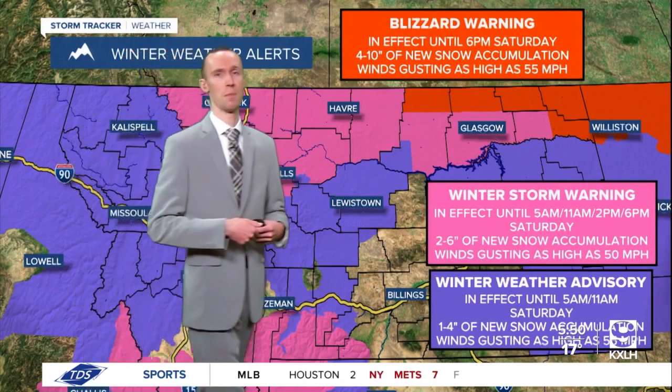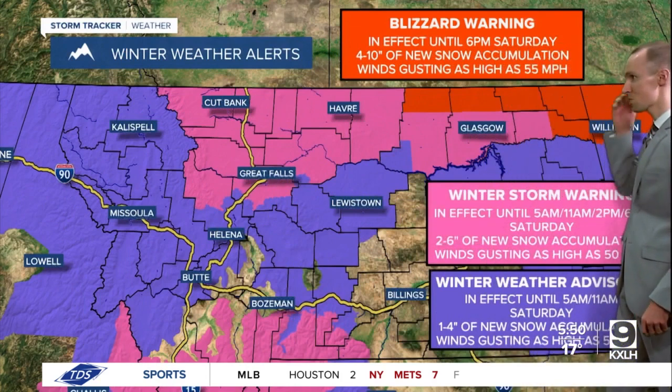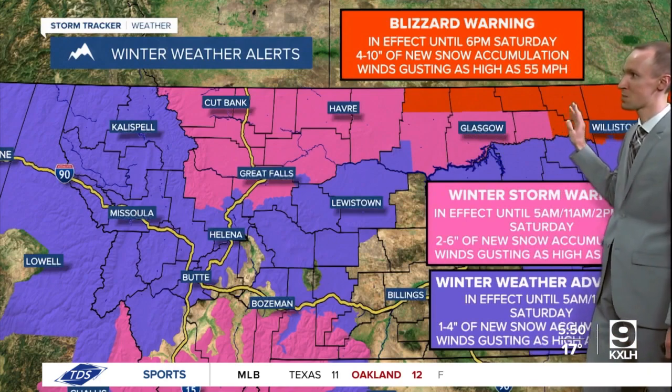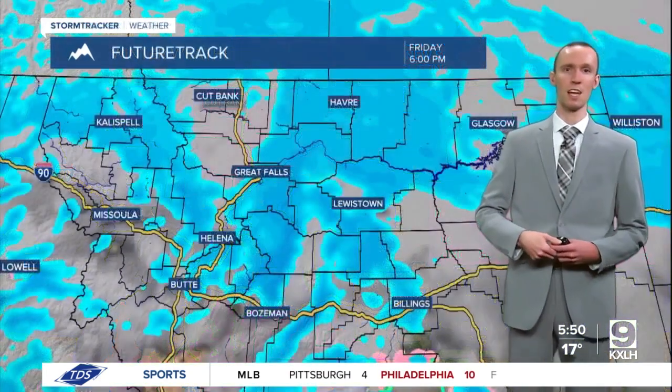In locations under these warnings, winds may be as high as 55 miles per hour at times. In northeastern Montana, we actually have a blizzard warning in effect for locations right along the Canadian border, where potentially up to 10 inches of snow accumulation is possible as we go through tonight and into tomorrow.